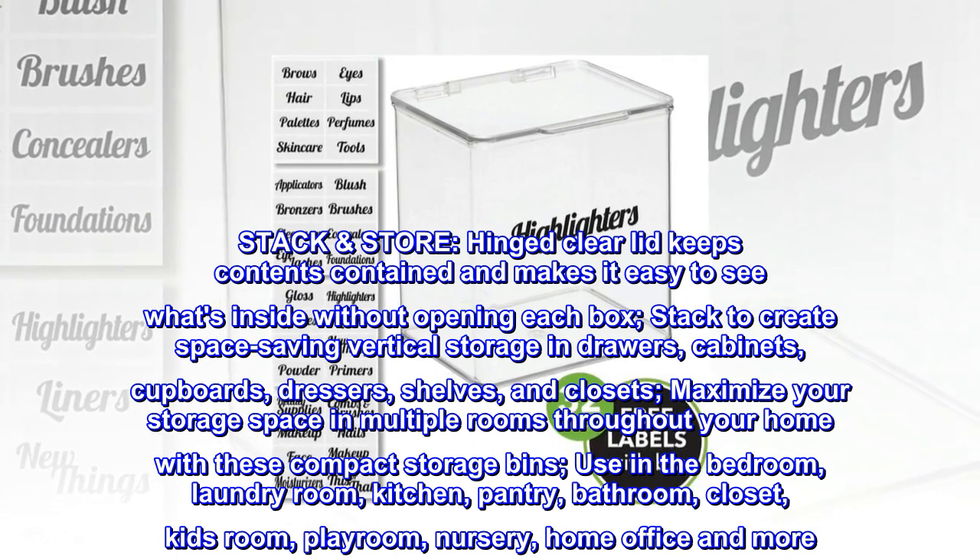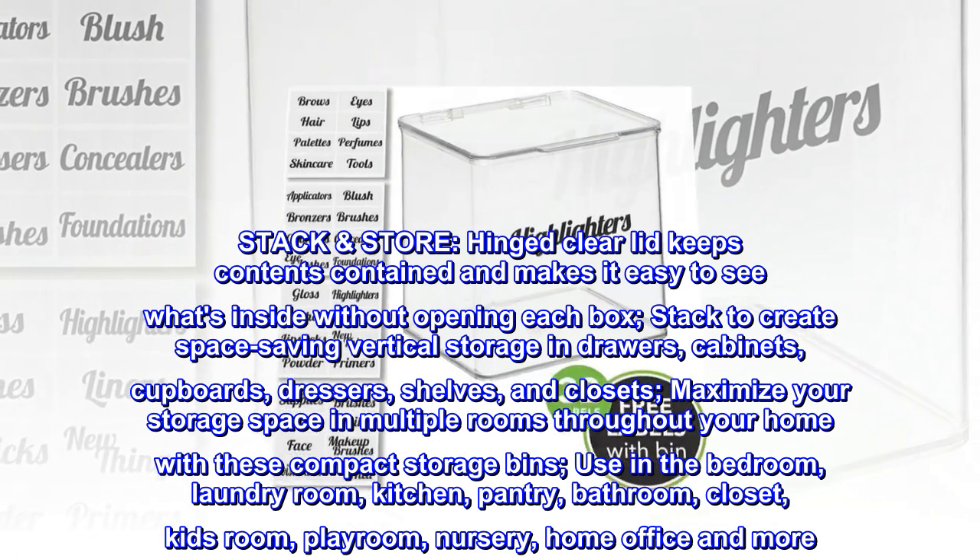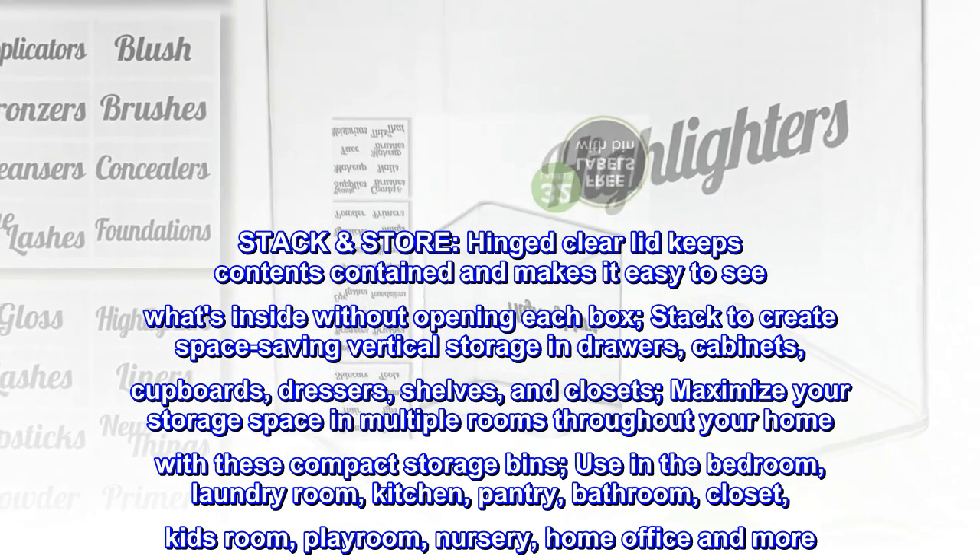Use in the bedroom, laundry room, kitchen, pantry, bathroom, closet, kids room, playroom, nursery, home office and more.